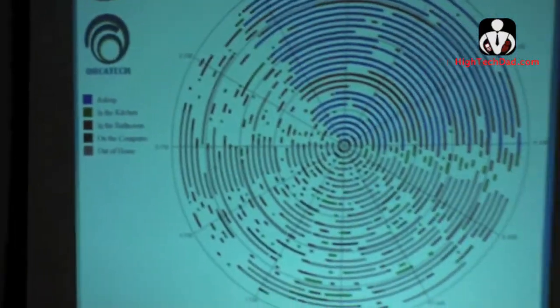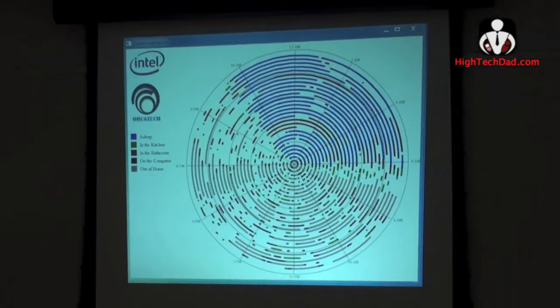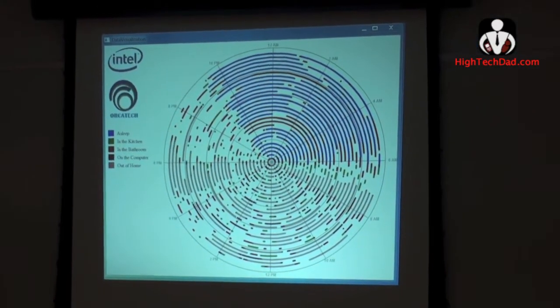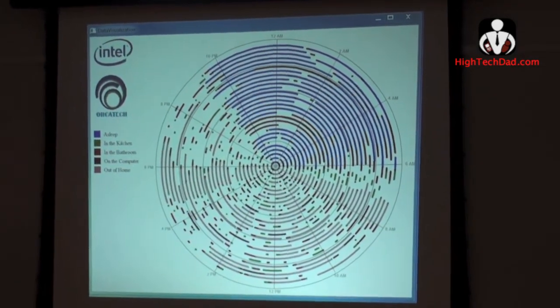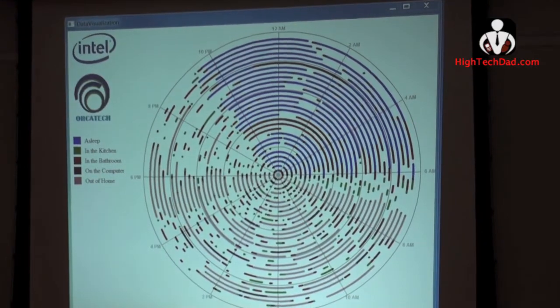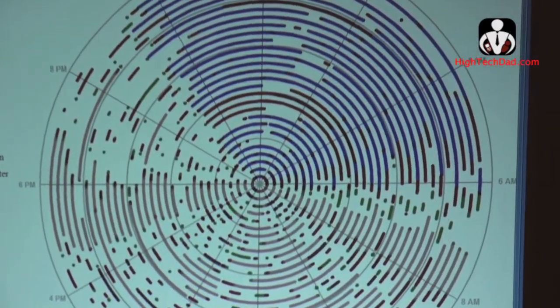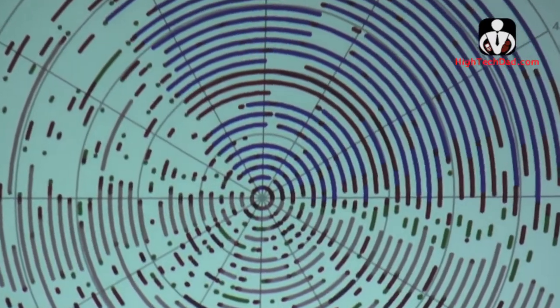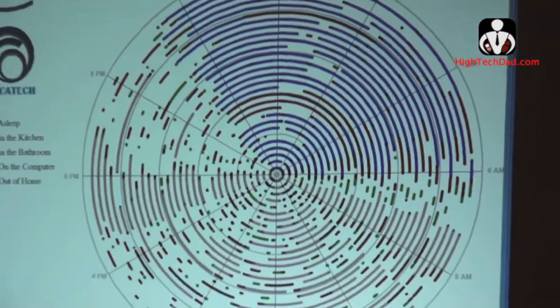For example, we have another plot of this same data where there's a whole bunch of red in the middle of the night. What that actually indicated was that she was having an issue with the medication she was taking — it was causing her to get up frequently in the middle of the night, something she wasn't very aware of. But this data showed it very clearly, and we were actually able to get that data back to her doctor so they could change her medication so it wouldn't upset her sleep.